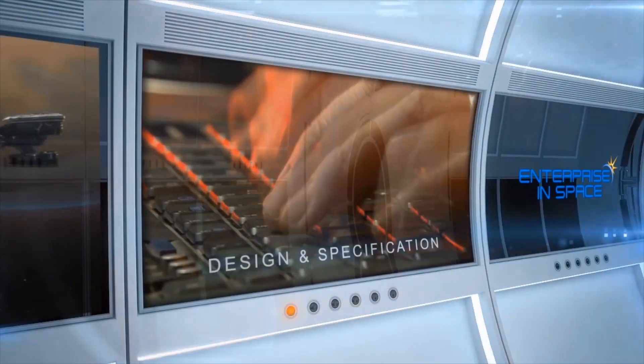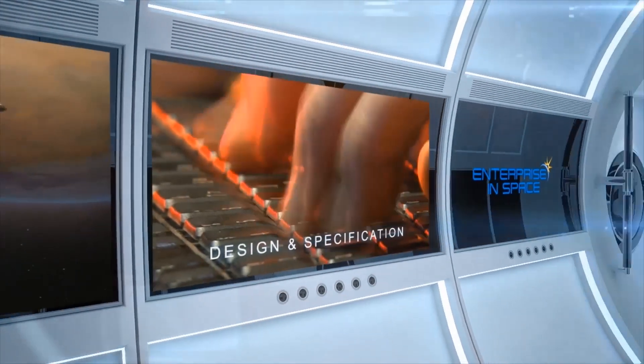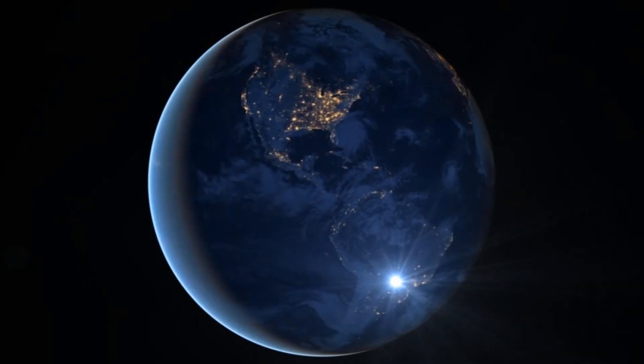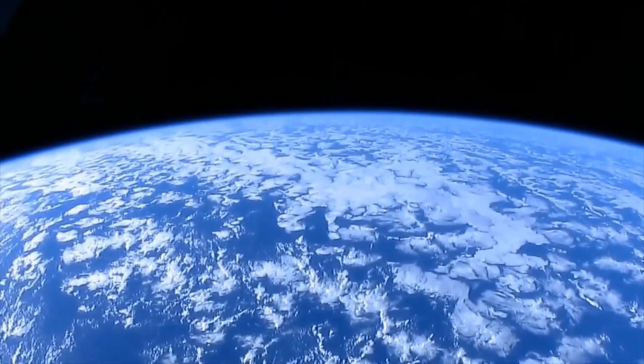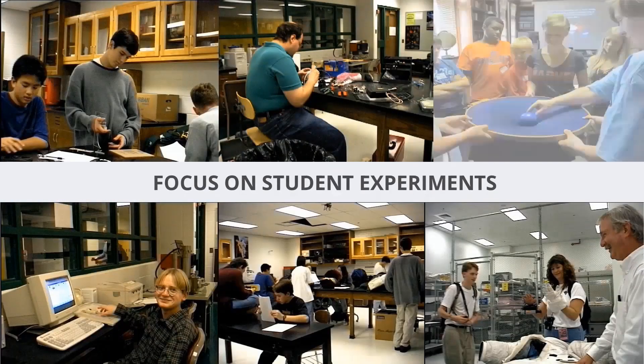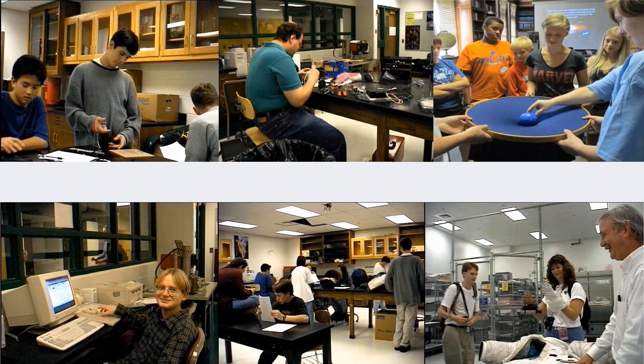Once a winning design is chosen, aerospace engineers will develop hardware and software for the real spacecraft to support over 100 student experiments during launch, flight, and safe return to Earth. The students' payload experiments are the focus of the Enterprise in Space Project and will be selected from entries submitted to a variety of contest categories.